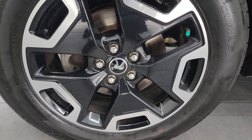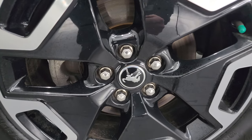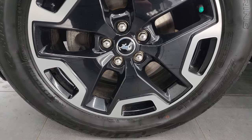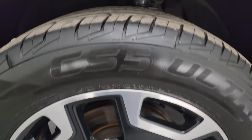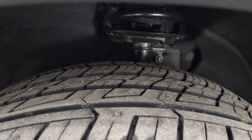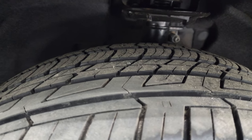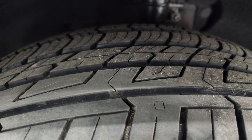This one has the 18-inch painted and polished aluminum wheels. You get the Bronco logo in the center, and it has Cooper CS5 Ultra Touring tires — these are 225-60 R18s. They have a good amount of tread left on them; I would say pretty new tires, maybe 80–90% of the tread left.